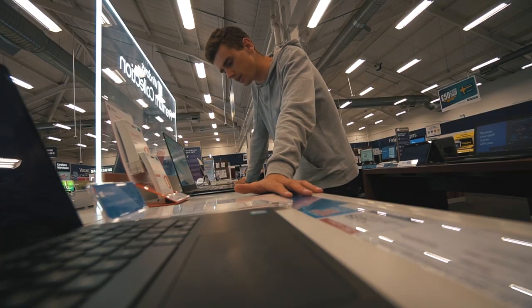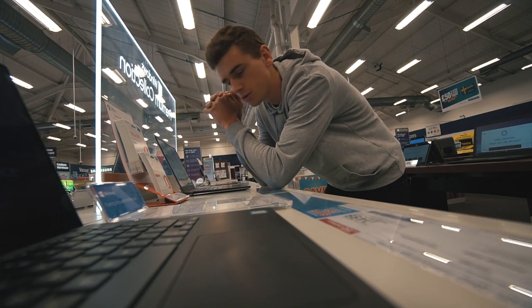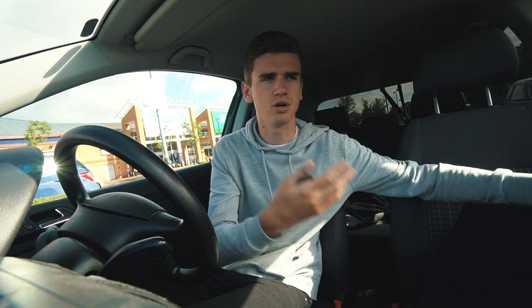This is the one I'm looking at — it is the Dell XPS 15. I think this is the one. This is the smaller version, but I think it's better to go for the bigger one. I decided to go for the bigger model because the primary use is going to be video editing, and if I have a bigger screen it's going to be better for editing.